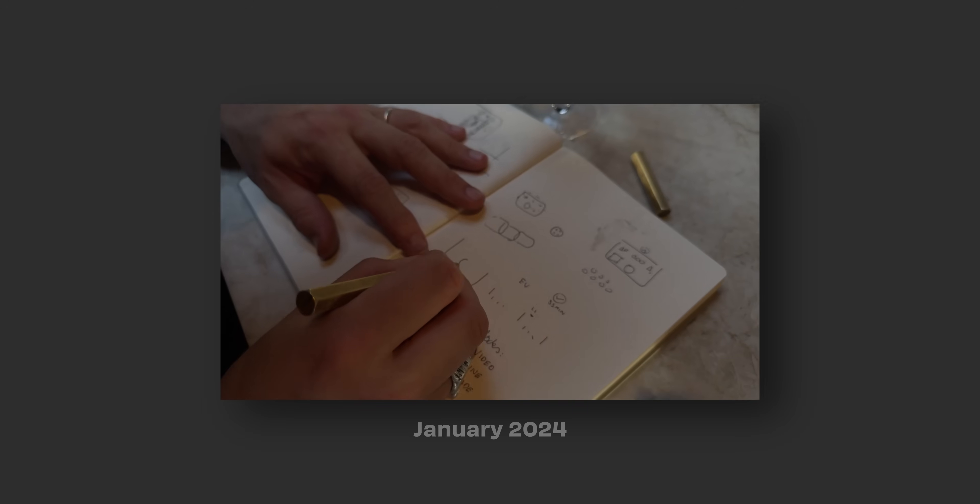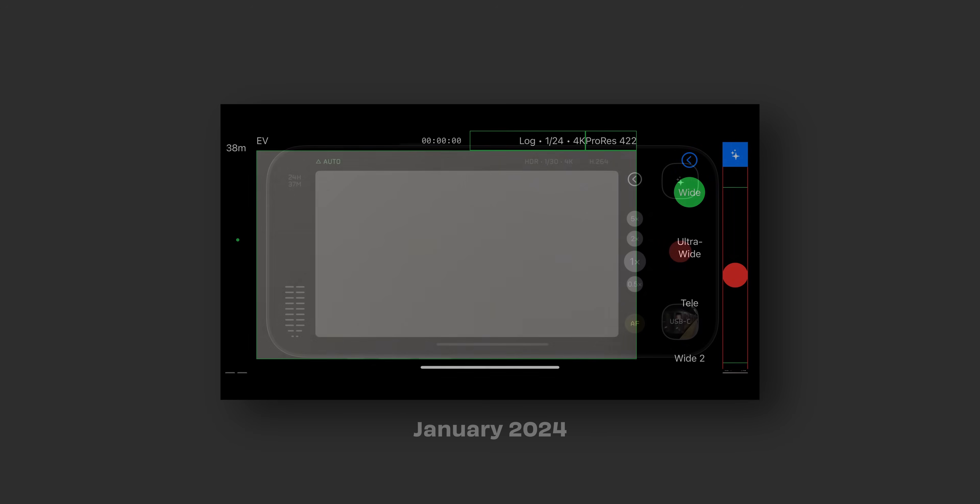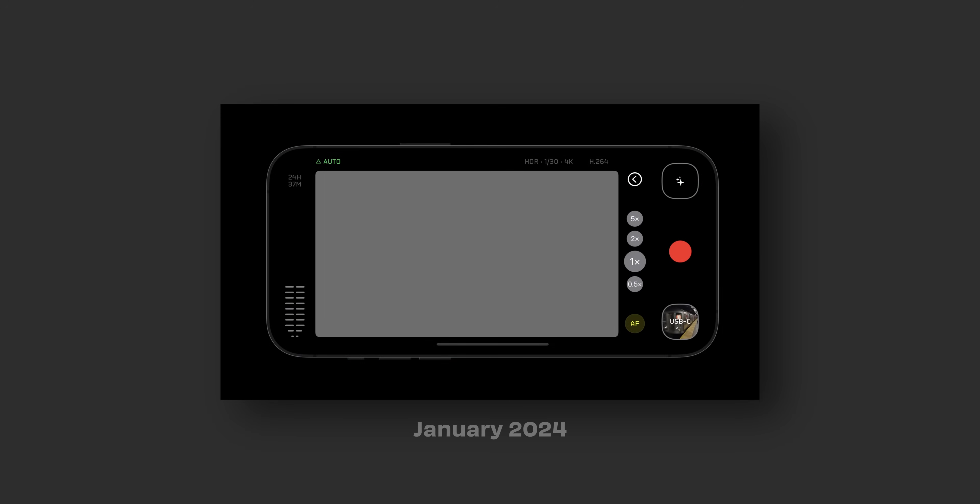The mobile filmmaking world just got a new app. The designers and developers over at Halide have been teasing this new app called Kino for the past couple of months. I've been so excited to get my hands on it, and I've actually been using it for the past handful of days. In this video I want to talk about who it's for, who it's not for, is it better than the Blackmagic camera app, does it even compare, or is it even trying?